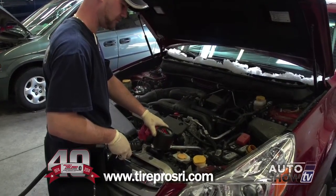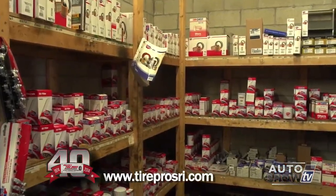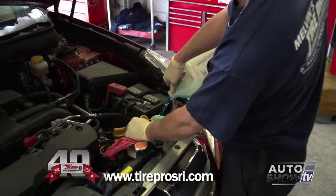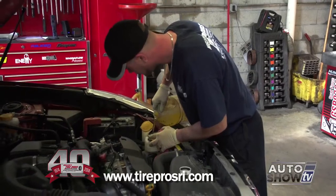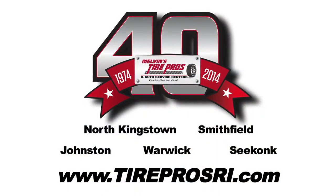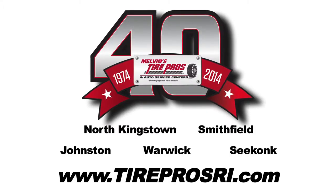Bring your car in. We're not going to just do the oil change — we're going to replace the oil and the oil filter, top off all your fluids, check the air in your tires, and give the car a good once-over to make sure things like belts and hoses are in good working condition. If you're ready for your next oil change, stop in today to any one of our AAA approved auto service centers, or check us online at TireProsRI.com for great money-saving coupons. Remember: Melvin's Tire Pros, where buying tires and fixing your car is never a hassle.